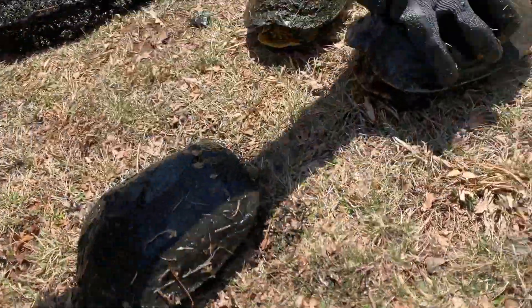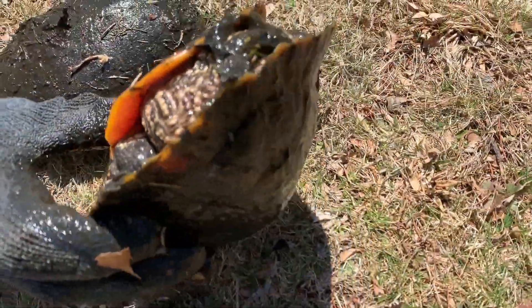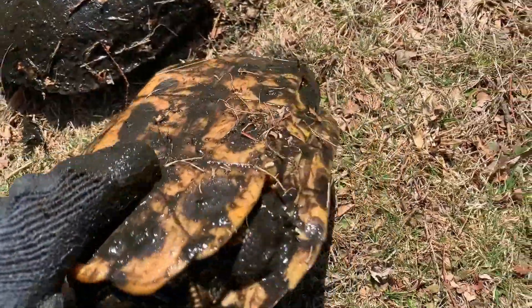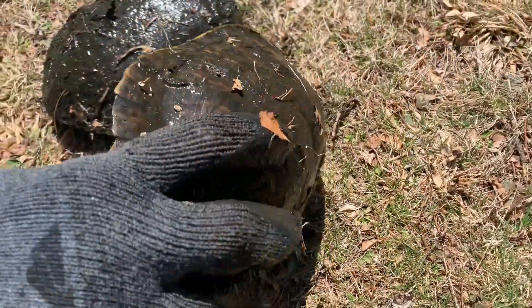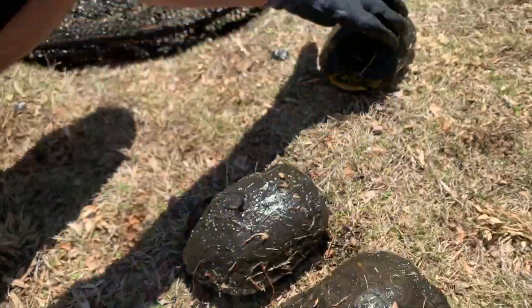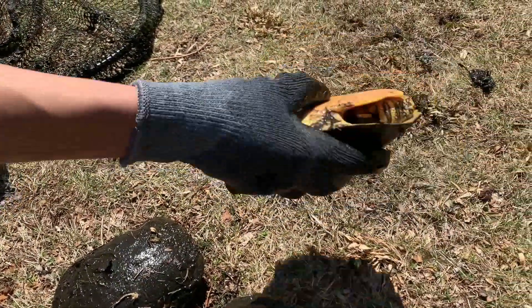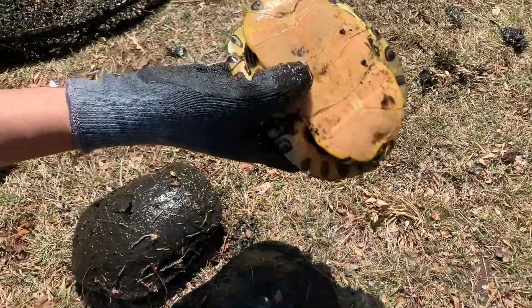And this girl, she's got the short nails and a short stubby tail — it's a female. Two red ear sliders and a yellow belly slider. You can tell the difference. This little guy right here is a male.